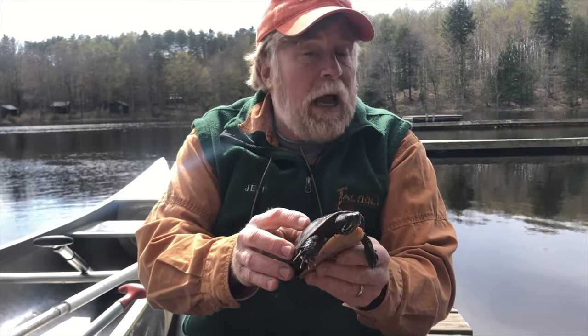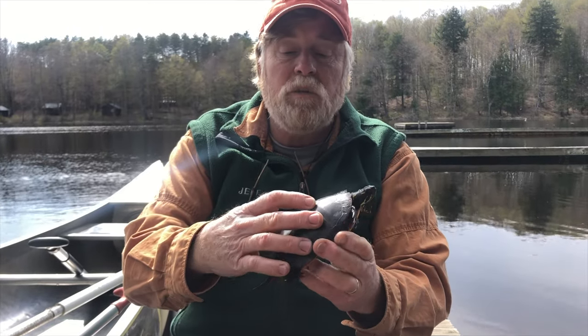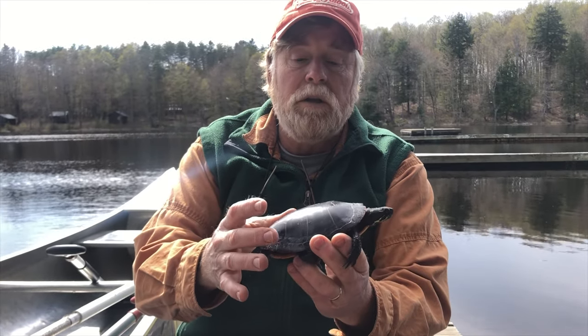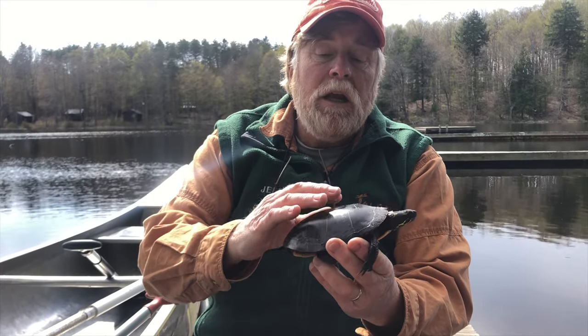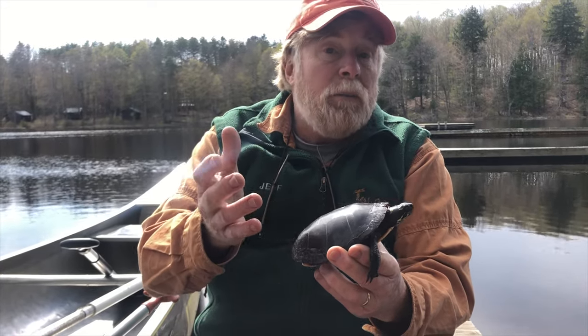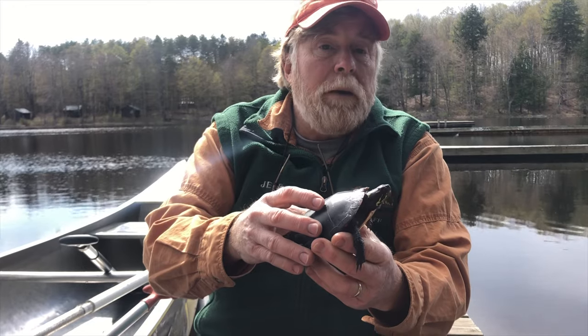Kids often ask how old the turtles are. With a turtle this size — this is a fully adult-sized turtle, they get a little bigger but not a lot — this is a fully adult turtle, probably 20 or 30 years old, and they could live longer.